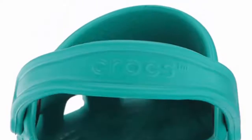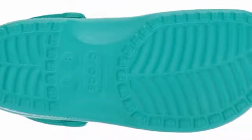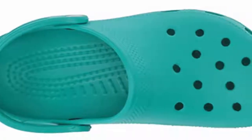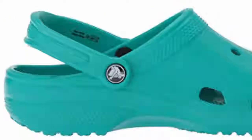Benefits: These shoes are lightweight, odor resistant, easy to clean with soap and water, and quick to dry. They also offer non-marking soles, an easy slip-on design, and extreme durability. Lastly, the ventilation holes allow them to be personalized with Jibbitz charms.